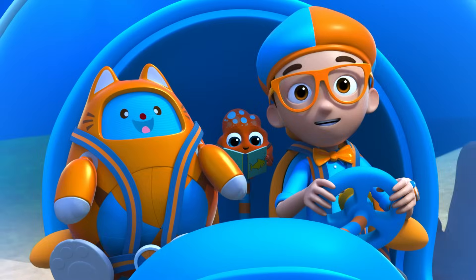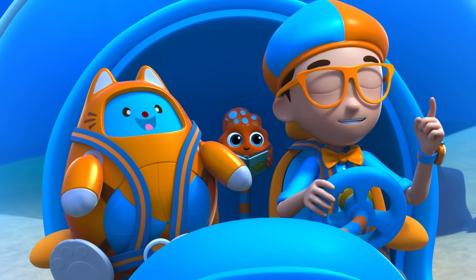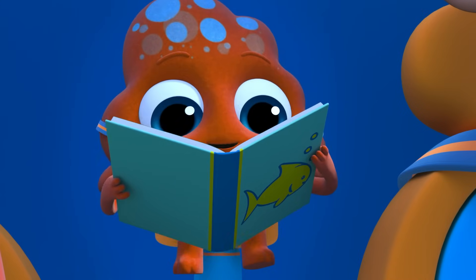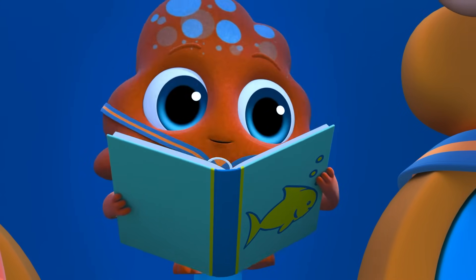Okay, Babble — I spy with my little eye something that starts with J. Plenty of sea creatures start with J: jackfish, jelly-nosed fish, even jewelfish.